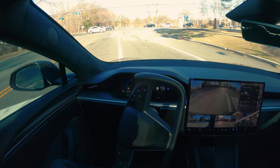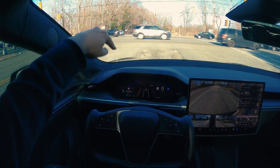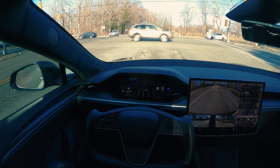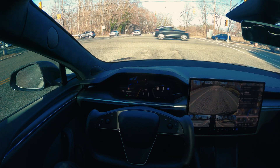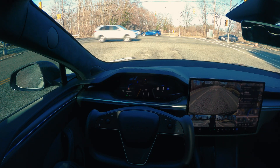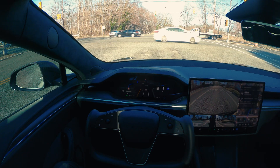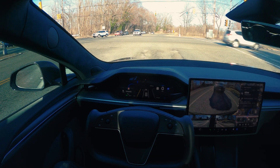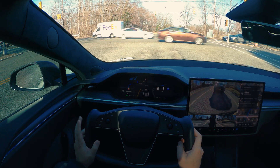FSD is trying to go this way but I may have to take over because there are a lot of potholes right here. FSD cannot detect potholes, so I have to take over — I don't want to go over them. Once the light turns green I'll disengage FSD for a bit. That's another way to prolong tire life: make sure you don't go over potholes because they really damage low-profile tires.